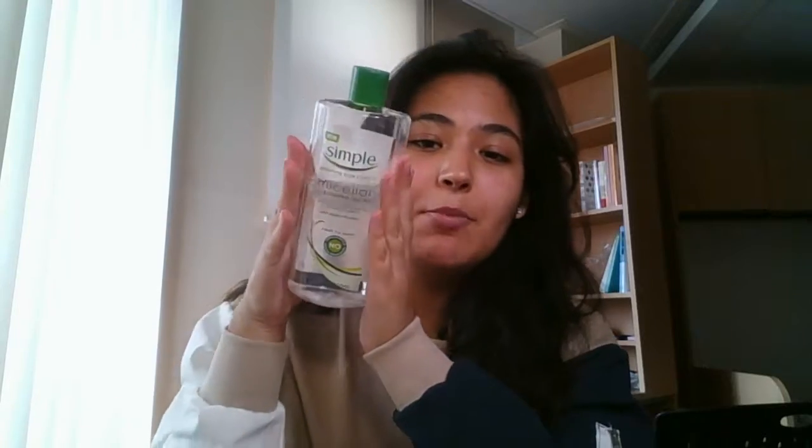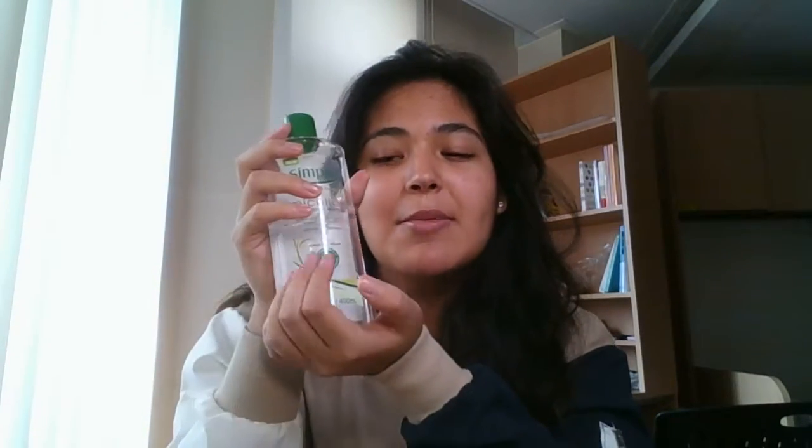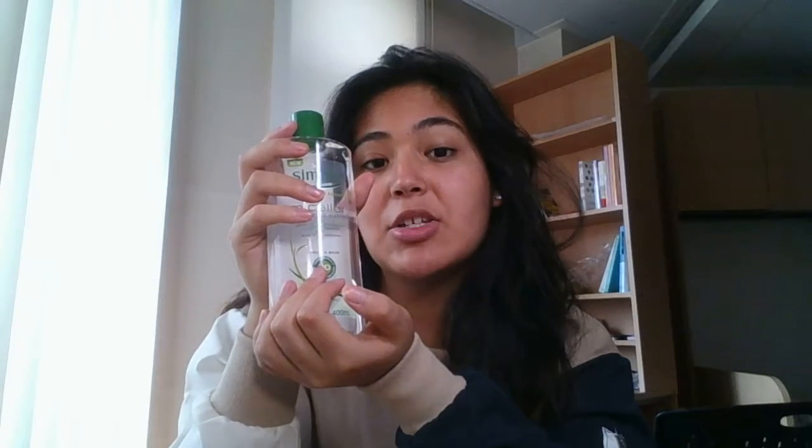At the end of the day I use the Simple micellar cleansing water just to draw the makeup off. And sometimes occasionally if I don't feel like using toner after I wash my face, I just go over with at least two cotton swabs of it all over my face.